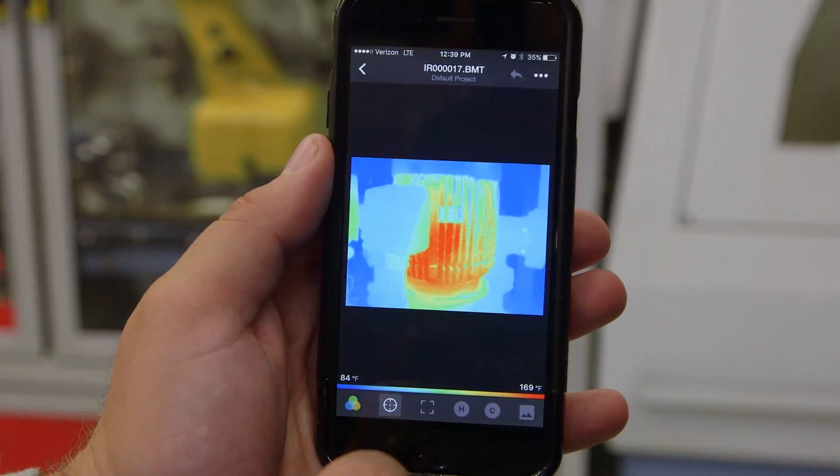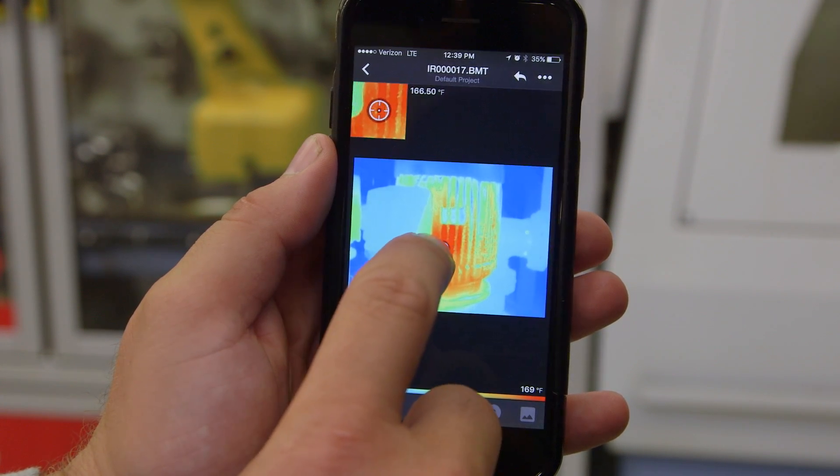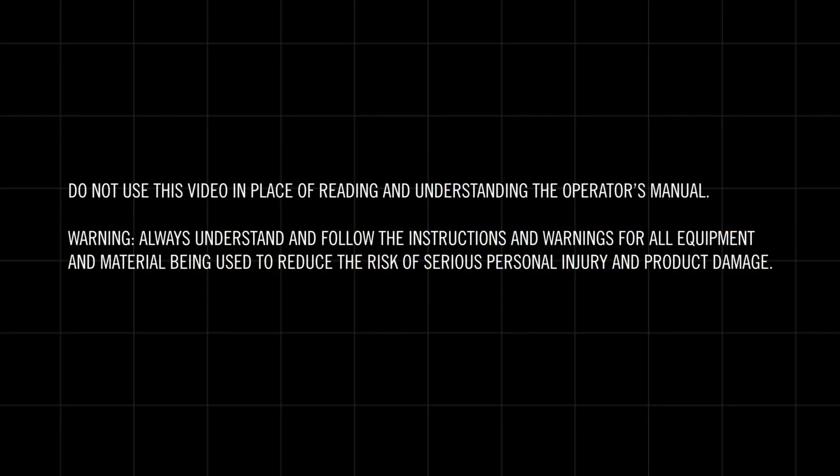keep buildings performing at their highest levels — turn to the brand with a nearly 100-year history of unmatched quality and an industry-leading warranty: the RIDGID RT5X, RT7X, and RT9X thermal imagers.